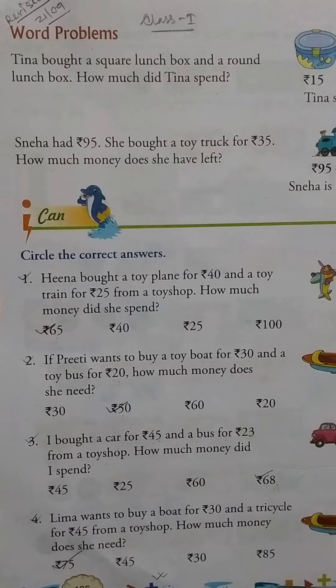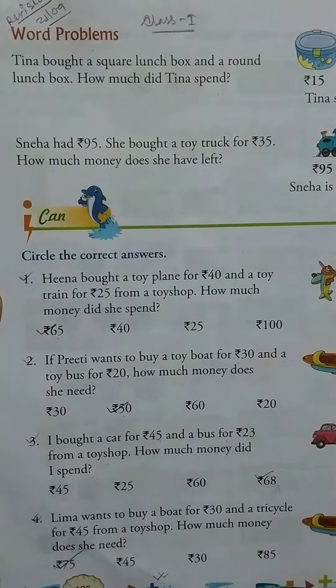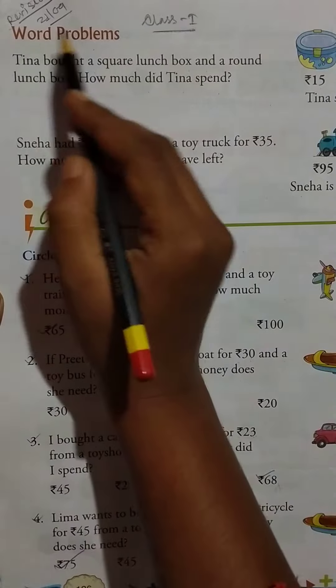Hello students, good morning. Class 1 Mathematics, date 21st of September 2020. Revision class, so let's start with word problems.